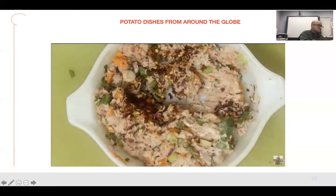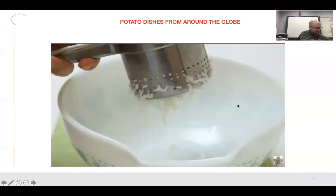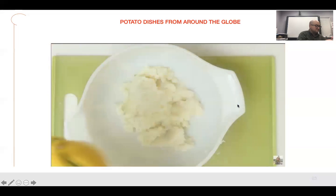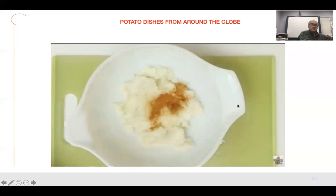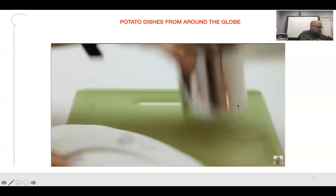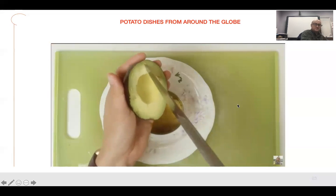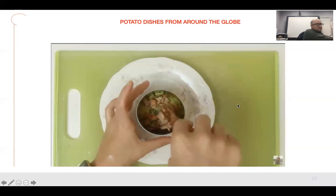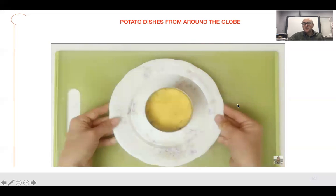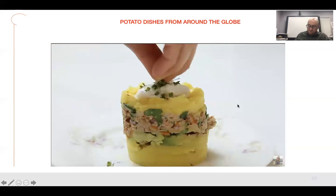As for the dish itself, rellena means stuffed, but causa has its own story. The dish in its modern form seems to have been created during the Pacific War in 1879, where Peru and Bolivia fought Chile. Supplies were in demand and Peruvian women went door to door taking food donations, telling people it was for the cause. They concocted this sandwich-like dish using donated ingredients like potatoes, carrots, and onion. Today, the dish is served as a starter and something you share with friends — and obviously use to impress them because it looks so beautiful.